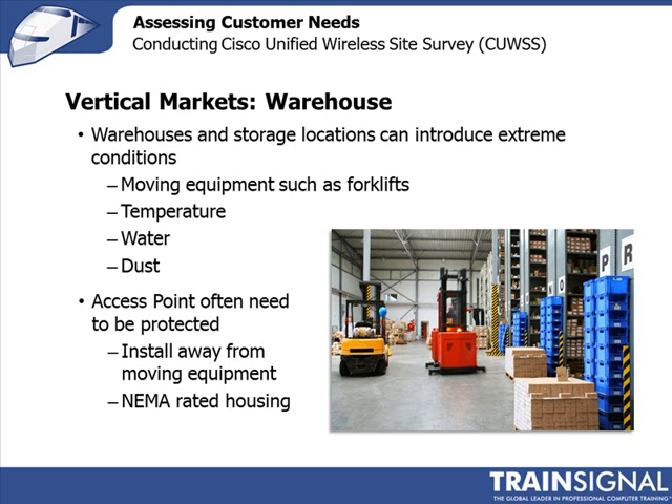Much like manufacturing, warehouses can expose equipment to extreme conditions such as dust, and sometimes things get hosed down depending on what's stored there. You may need to house your access point in a protective enclosure. Also think about how signal propagation changes when shelves are fully stocked versus empty, as that can significantly affect your network planning.